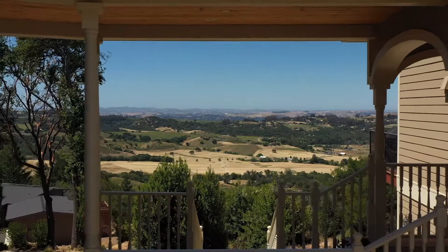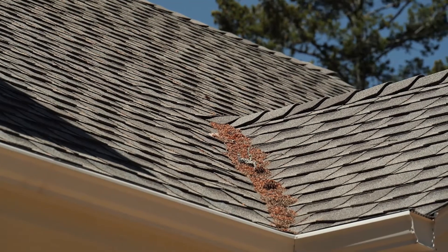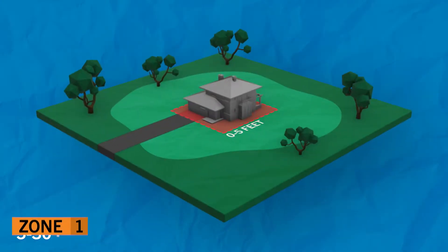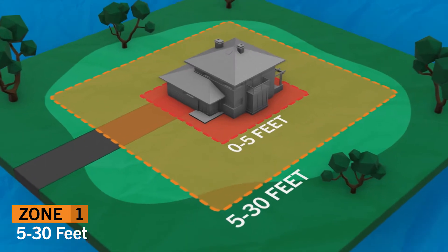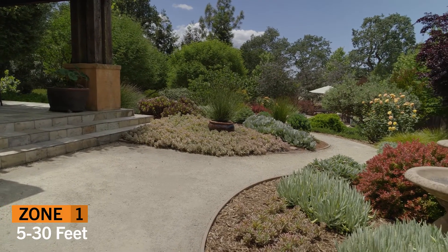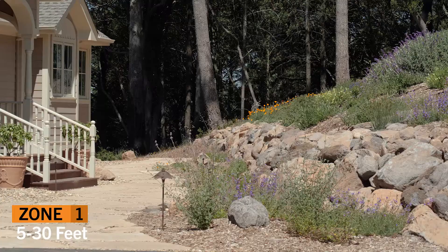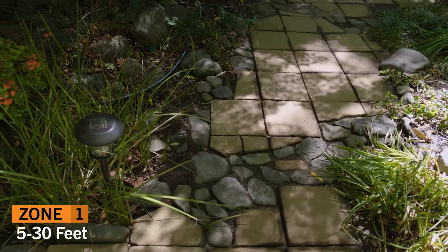Tree limbs that overhang your home can result in a greater accumulation of debris on your roof and near the home. Throughout fire season, make sure you are regularly cleaning debris from your roof and gutters. Think of the next zone, 5 to 30 feet, as the place where you want to slow down the fire and give firefighters a place to stage their defense. Focus on creating more space between garden beds, shrubs, and trees so that if a wildfire does come into this zone, the vegetation will not be able to burn to the house or into the crowns of trees.